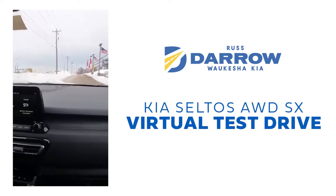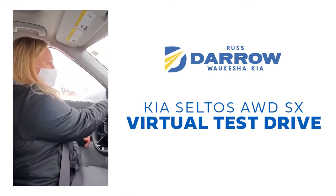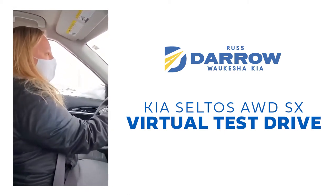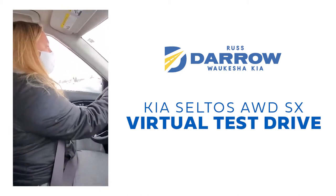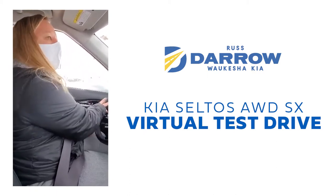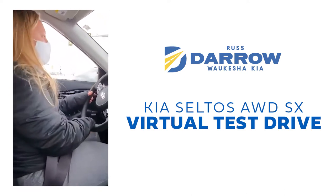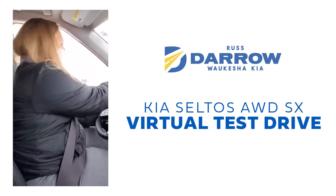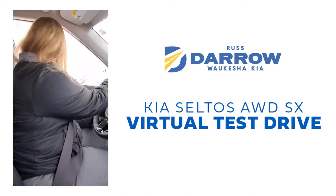So this is the smallest SUV that Kia offers. We do have the Sportage, which is a little bit bigger than the Seltos, and then the Sorento and the Telluride, which are both mid-size SUVs. The Seltos and the Sportage are your compact SUVs from the Kia brand. All new Kias come with a 10-year, 100,000-mile powertrain warranty and a 5-year, 60,000-mile limited bumper-to-bumper — that's going to be the best in the industry. Most other brands you're going to find half, if not less than half, of what we offer with our warranty.